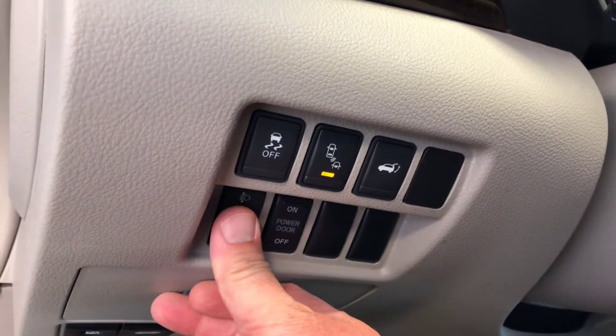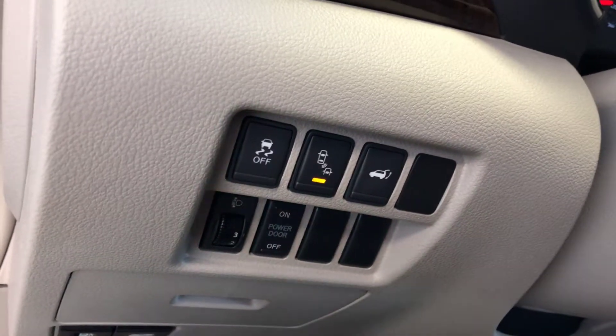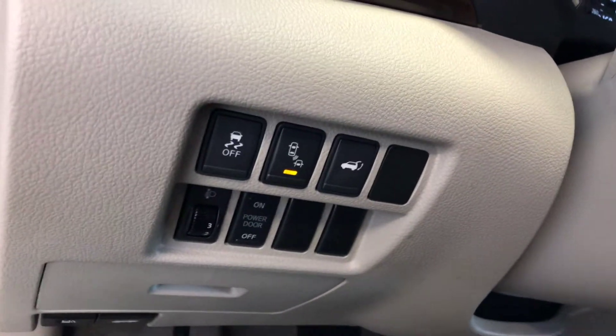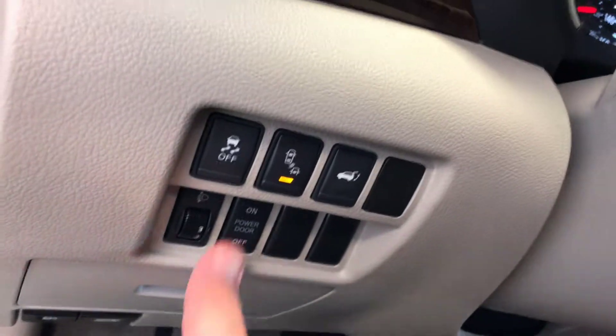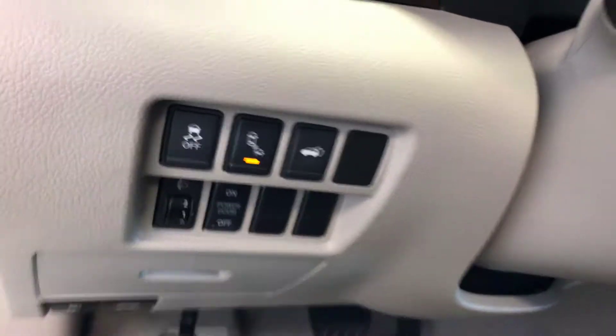This is for the lights — it moves them up and down. For example, if you load up the back with cargo, it tends to pull the lights off the pavement. You can adjust the lights back down to give you better visibility.